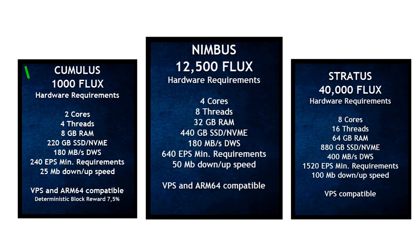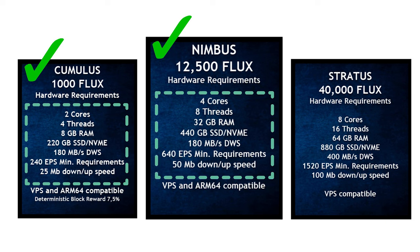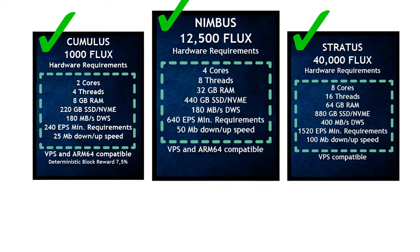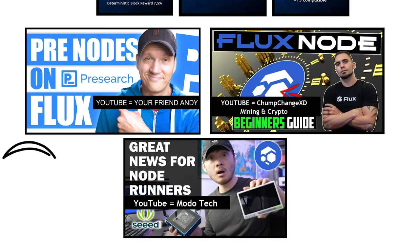There are different node tiers based on how much Flux you own and are willing to stake. If you own 1,000 Flux you need a virtual computer with 8 gigabytes of RAM and 220 gigabytes of SSD — that's a Cumulus node. With 12,500 Flux you need 32 gigabytes of RAM and 440 gigs SSD — that's a Nimbus node. With 40,000 Flux you need 64 gigabytes of RAM and 888 gigabytes of SSD — that's a Stratus node. People can watch one YouTube video on how to set up a node and start generating passive income.